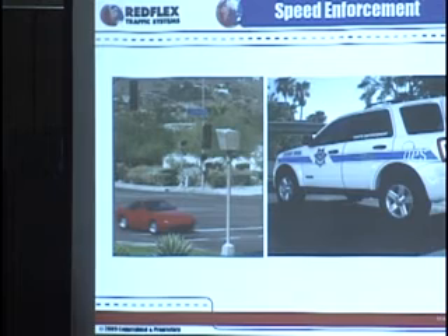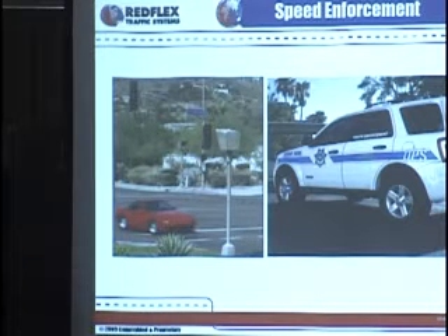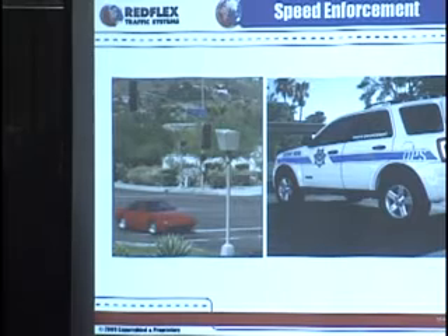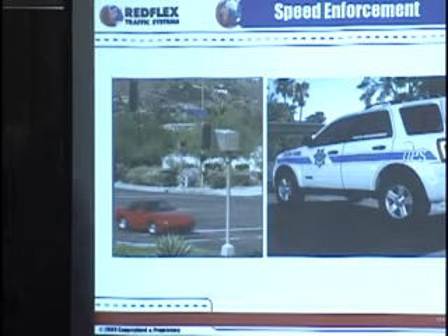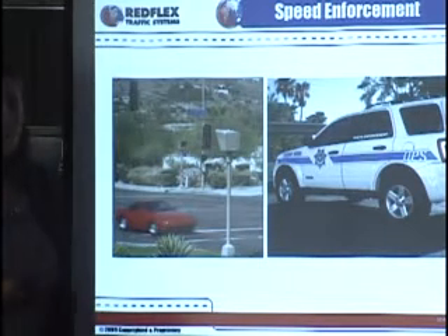Very sadly for us, a very disgruntled citizen earlier this year drove by very slowly to one of these vans, claimed he didn't know that anybody was there operating them, took fire and about six shots, and very sadly took the life of one of our employees — a very sad day for Redflex. We worked very closely with the Department of Public Safety on a two-fold exercise. First, we needed to worry about the safety of our employees and get these vans off the road immediately. But secondly, the vans were out there serving a purpose, so with a very quick turnaround of about four weeks, we developed a system that can now be remotely operated.